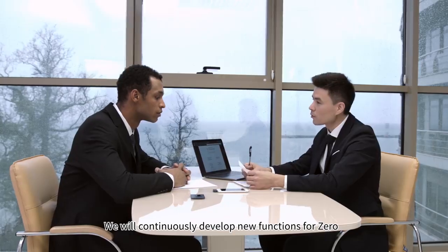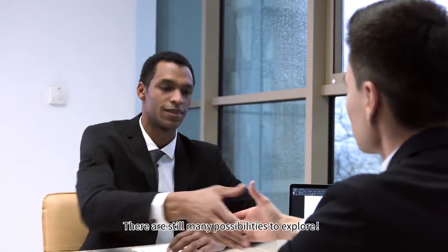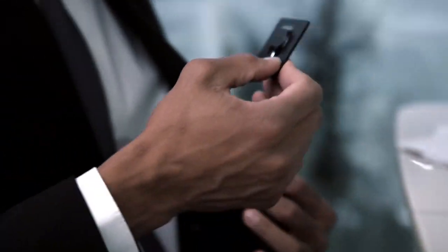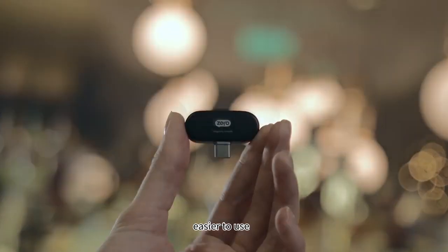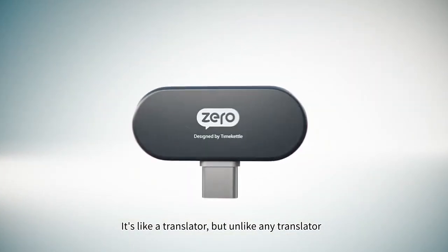And we will continuously develop new functions for Xero. There are still many possibilities to explore. Xero is smaller, smarter, easier to use. It's like a translator, but unlike any translator — this is Xero.